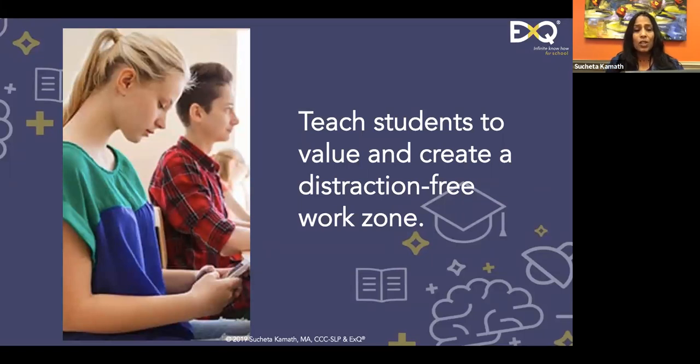Teach students to value and create a distraction-free work zone. Research shows that on average, an adult worker gets interrupted or self-interrupts every three minutes. Professor Gloria Mark at the University of California found that it takes a worker an average of twenty-three to twenty-five minutes to return to the task they were working on when interrupted. The cost is extremely high.